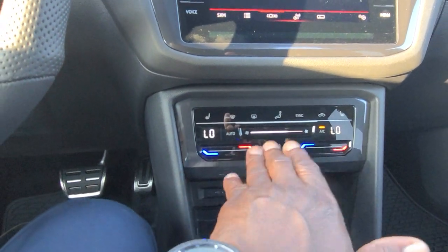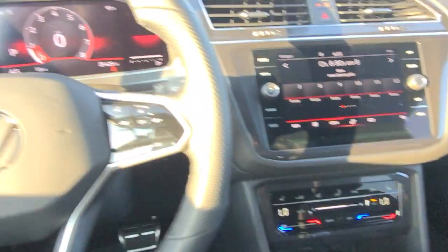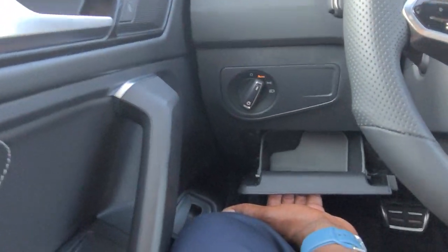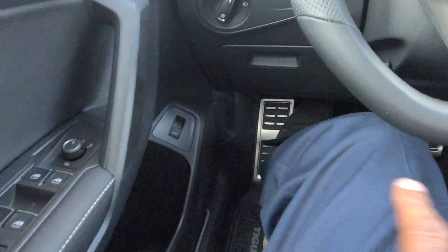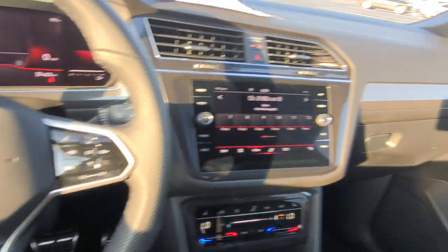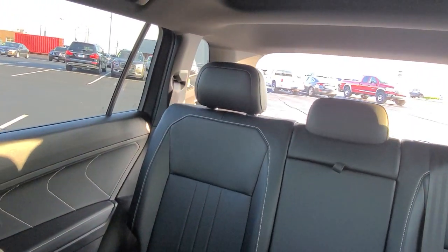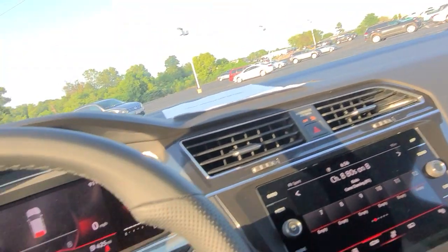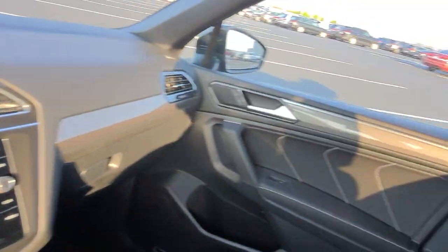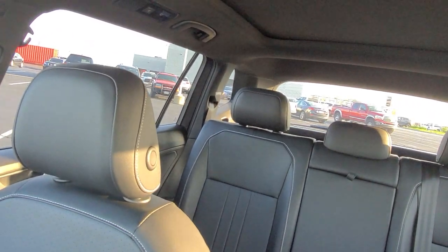Climate control over here is also capacitive touch. Gone is the three knob setup here — I actually like it. Automatic headlights over here. Coin box for storage right there. This one does have a power lift gate right here, it's not deleted, so I can just lift up on that. And there goes the power lift gate. As I lift up and hold, I can also close that lift gate just like that. The catch is: lift up and hold.